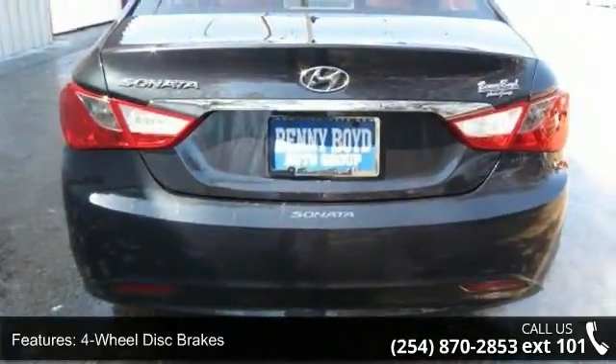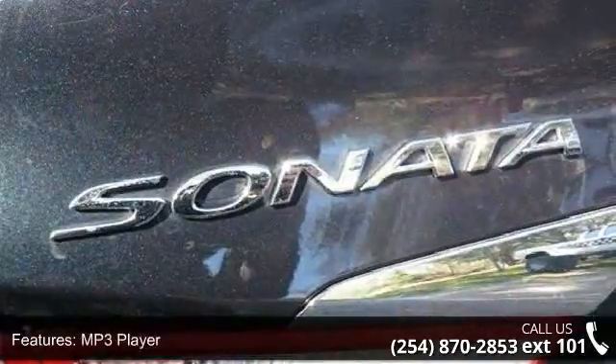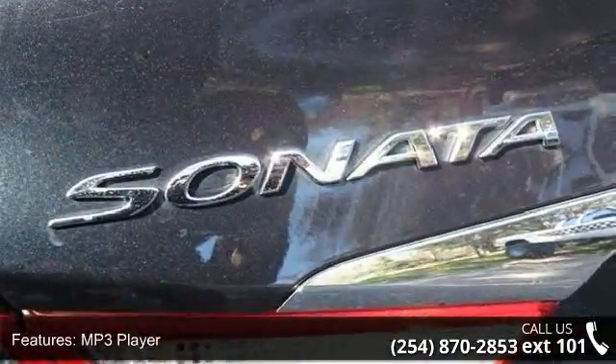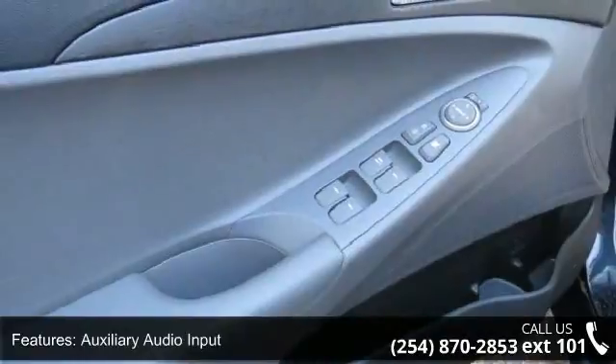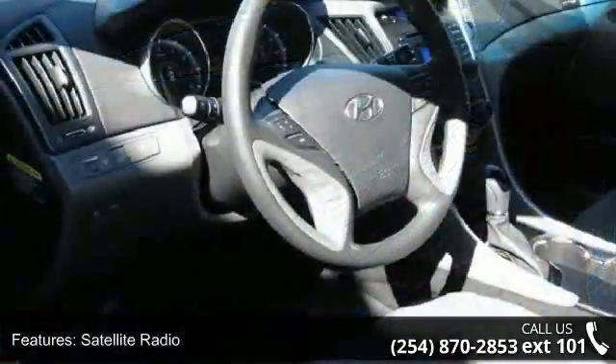This vehicle's top features include front-wheel drive, power steering, 4-wheel disc brakes, MP3 player, auxiliary audio input, satellite radio, Bluetooth connection, bucket seats, power outlet and cruise control.